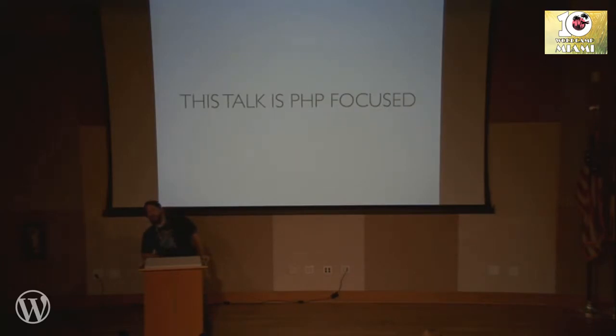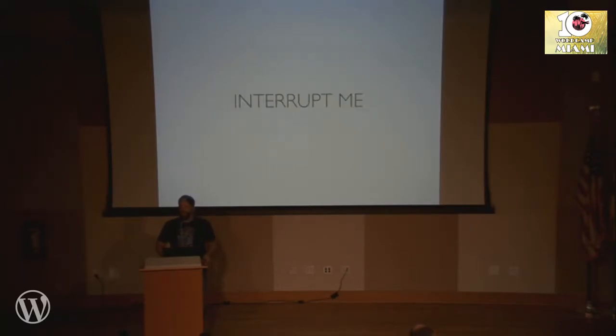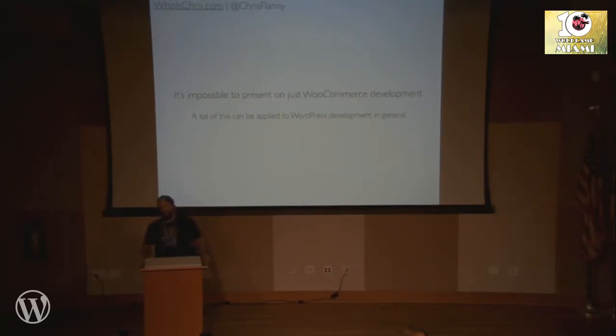This talk is also PHP-focused. I am a back-end developer — I barely ever touch CSS or JS. This is about getting into the nuts and bolts of WooCommerce and making it function how you want it to. Feel free to interrupt me; I love conversation and I like an open forum style. If you have a question or a note or just want to tell me I'm wrong, go for it. It's also impossible to present on WooCommerce without talking about the philosophy behind everything I develop in WordPress — how I structure code, how I work with classes and methods — but we'll keep it within the WooCommerce atmosphere.